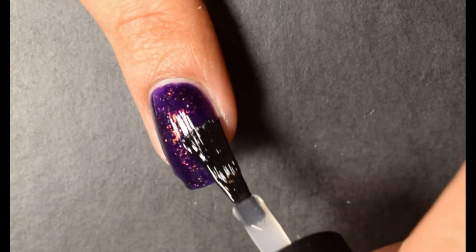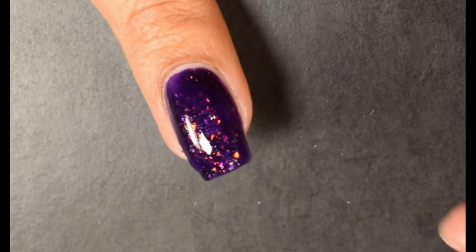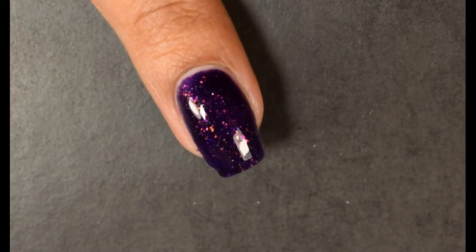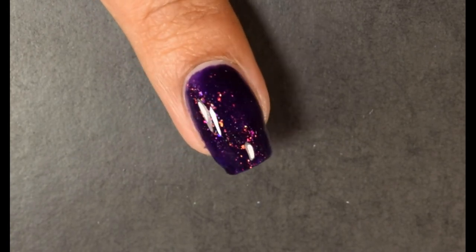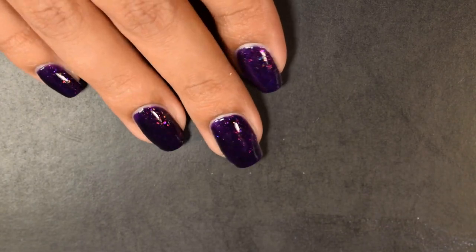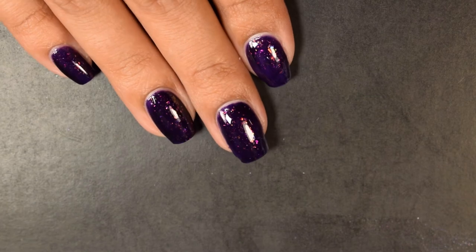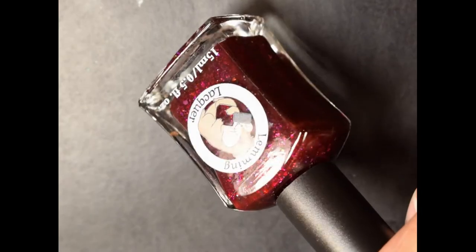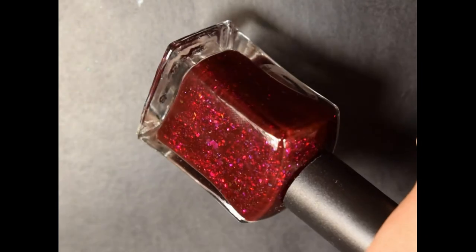I'm using Night Owl Lacquers Patience Not Required top coat, going in at a medium amount, and I had no texture after top coating. The flakes in this one are super lovely against that rich vampy purple base — they're coming up in reds, golds, and oranges, just really twinkling out at you.